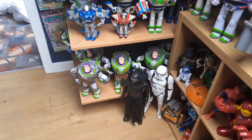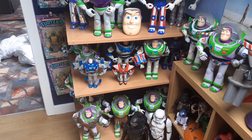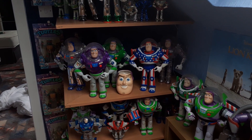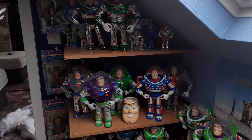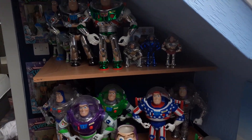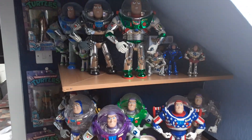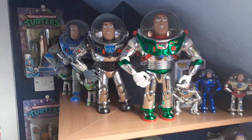So this is the Buzz Lightyear collection. I've been collecting these for quite a while and it's nearly finished now. Let me just adjust the light — that's better. So with the top shelf, I've got a couple of rare interstellar ones here.